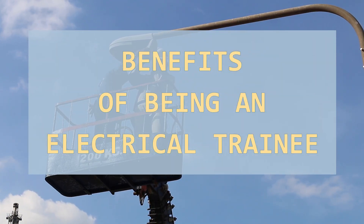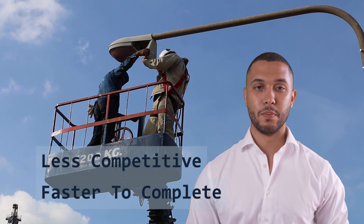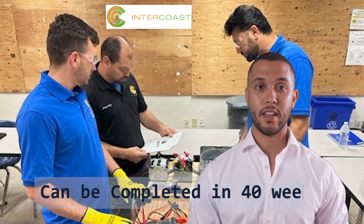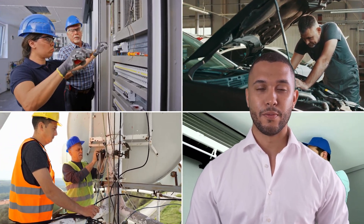Let's talk benefits. One of the biggest advantages of being an electrical trainee is that it's less competitive and faster to complete than an apprenticeship. Most trainee programs, like the one at Intercoast Colleges, can be completed in as little as 40 weeks. Plus, you have the flexibility to work with different electricians, giving you diverse experience.